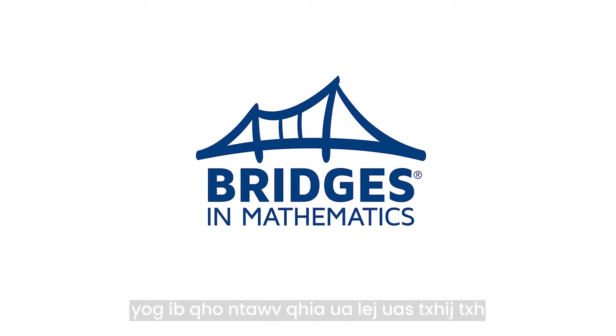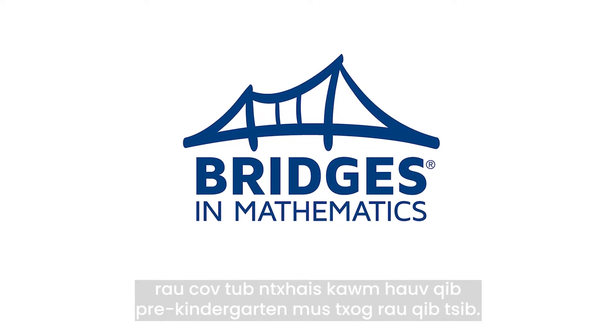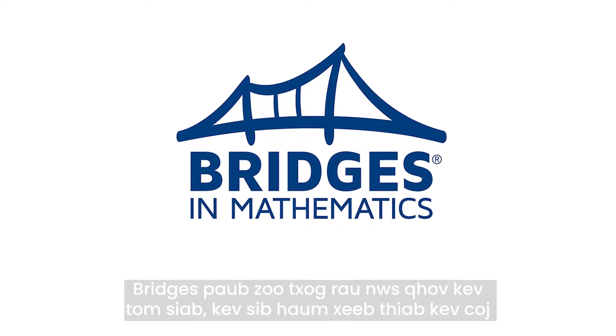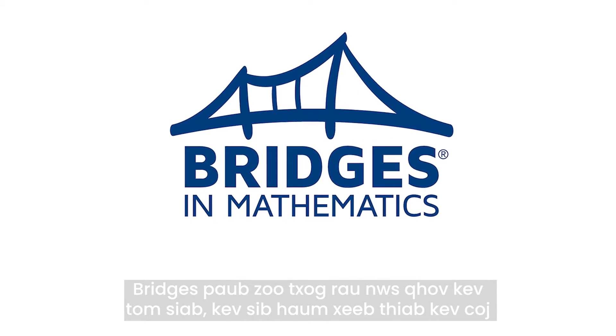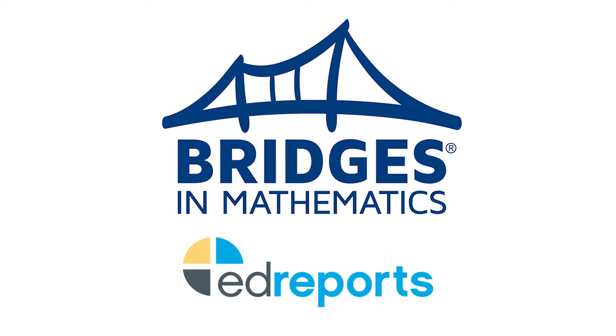Bridges in Mathematics is a comprehensive math curriculum for students in pre-kindergarten through fifth grade. Bridges is recognized for its focus, coherence, and rigor by the independent evaluating organization, EdReports.